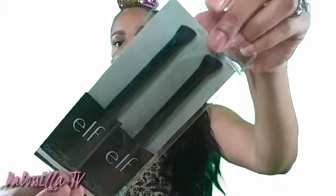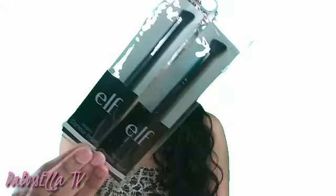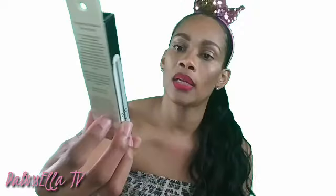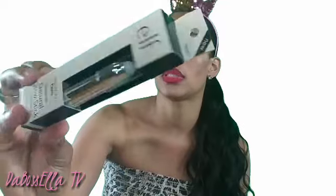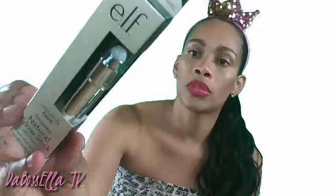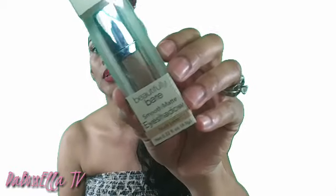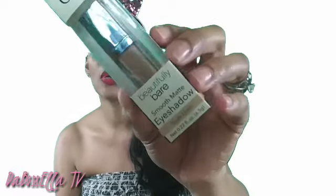Found some ELF brushes — these are the angled contour brushes, which will be good around the eye area. Also found the ELF Barely Beautiful targeted natural glow stick with vitamin E in Fresh Morning Dew. You can use it alone or over foundation — just glide it onto the skin and pat to blend. And I got the ELF Barely Beautiful smooth matte eyeshadow in Nude Linen.